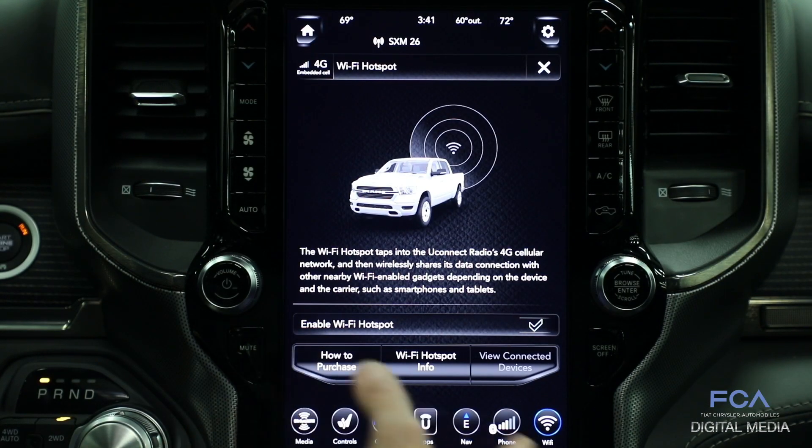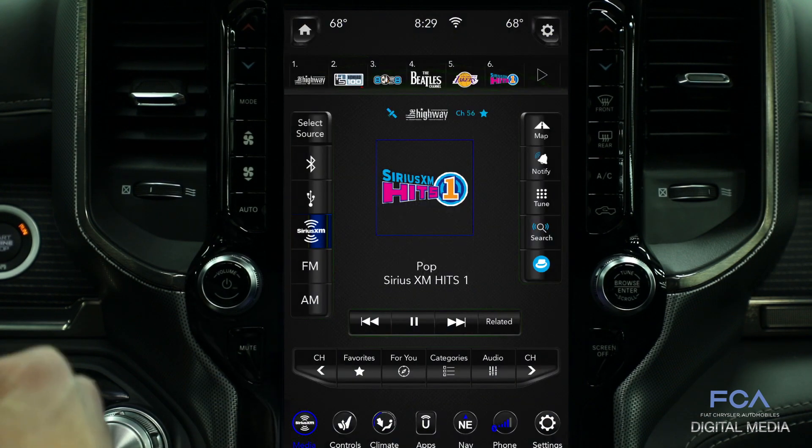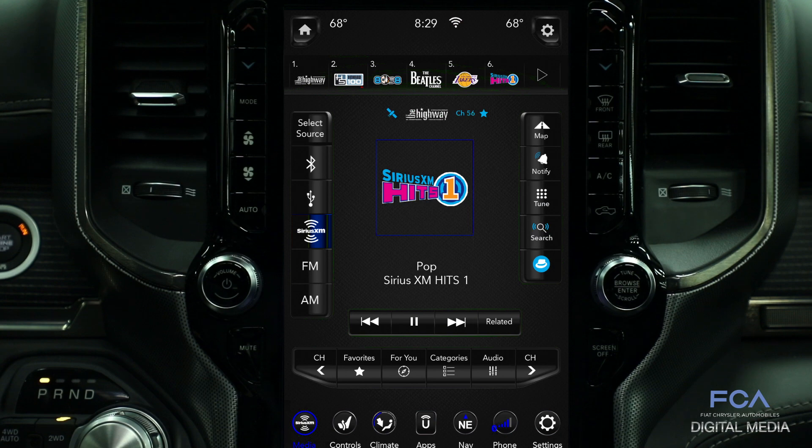This vehicle also features SiriusXM with 360L. This is brand new — the first time ever offered on any vehicle — and it's exclusive to the 12-inch system in the Ram 1500. What this does is blend the satellite radio you're familiar with with cellular streaming, using the same built-in cellular connection of the system and the data plan that comes with a one-year trial.